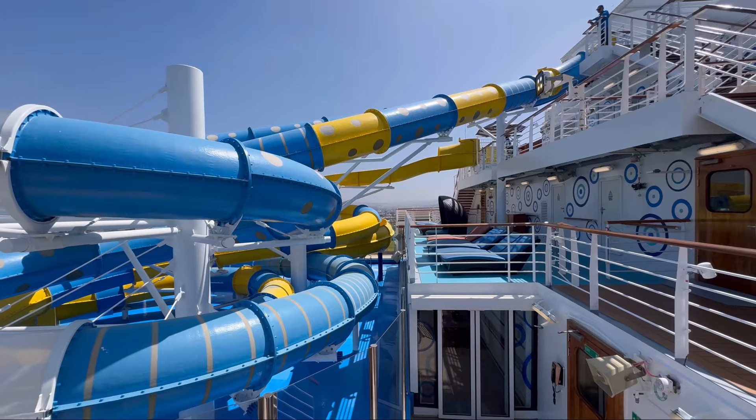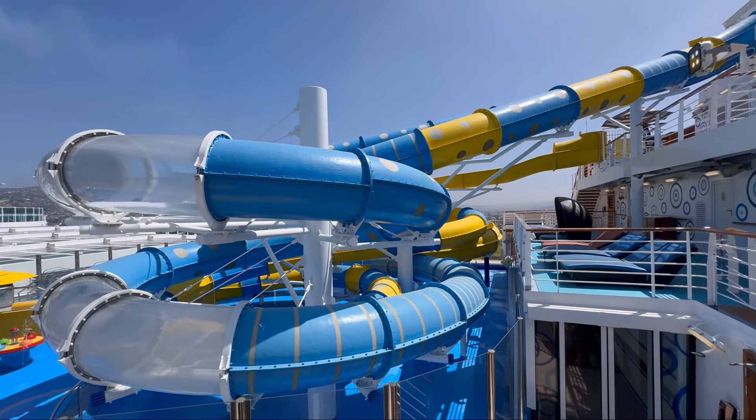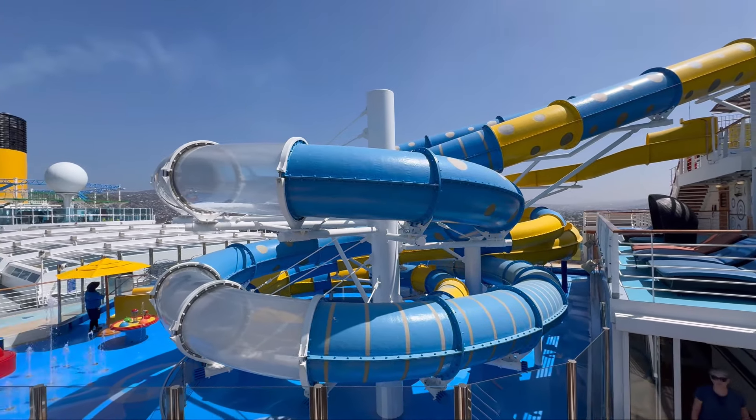Moving outside from the spa and fitness centre, you will come across Carnival Waterworks. This is a fairly substantial water park with multiple waterslides and water features.